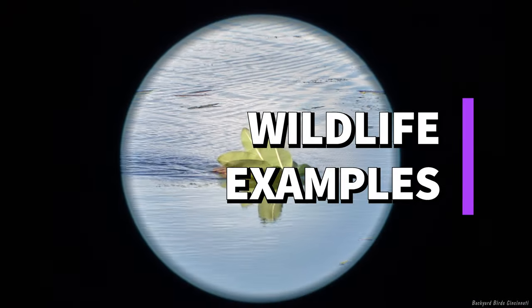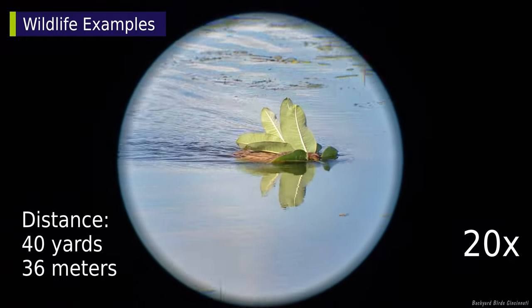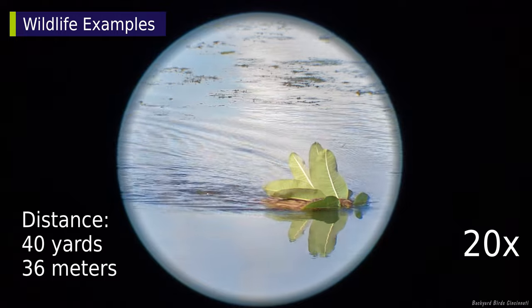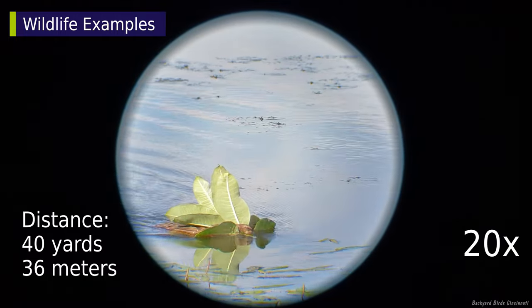Let's check out some wildlife. Distances are shown in the lower left corner and zoom factor in the lower right. The distances will increase as we go along. This muskrat wasn't far away, swimming near an overlooked platform.